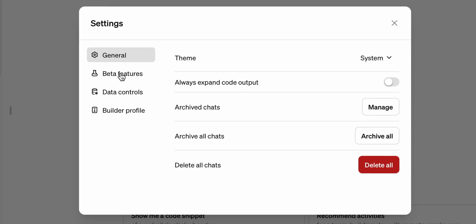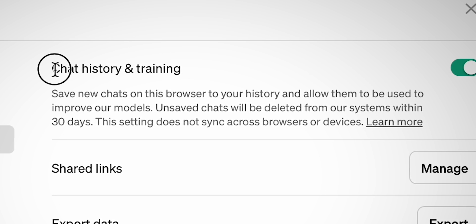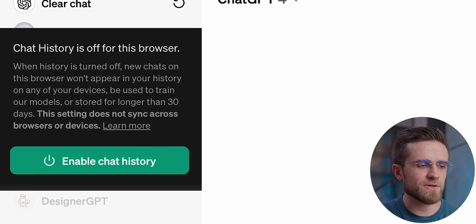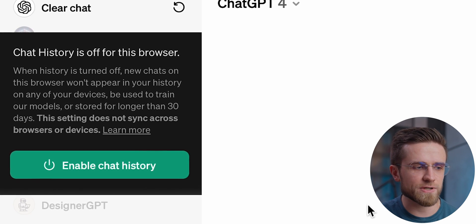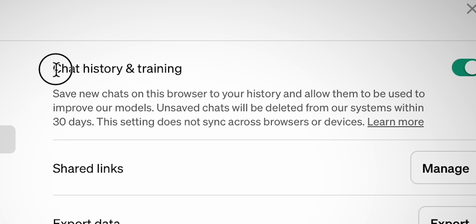Here's how to do it. Open Settings, Data Controls, and turn off chat history and training. It says in the description: save new chats on this browser to your history and allow them to be used to improve our models. Unsaved chats will be deleted from our systems within 30 days. While history is disabled, new conversations won't be used to train and improve the models, and won't appear in the history sidebar. All conversations will be retained for 30 days before getting permanently deleted. So if you make a lot of strange requests and don't know how to prompt properly, it might be a good decision to turn off the history. It won't affect the way the model operates for you either — you just won't have these chats in the history of your account.